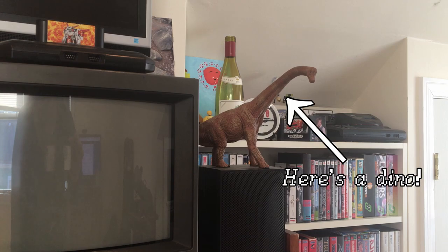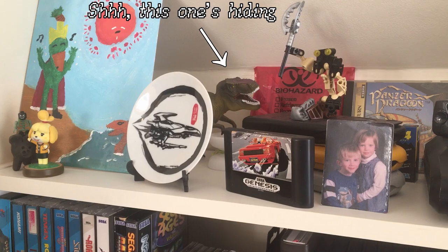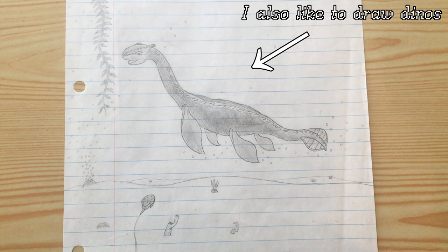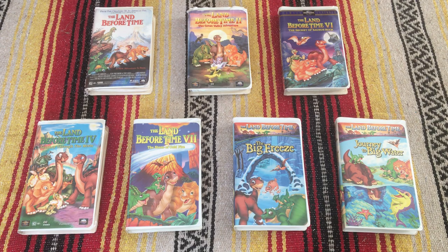When I was a kid I was, and admittedly still am, really into dinosaurs. In fact I legitimately considered studying paleontology while I was in university, but it's been a long, LONG time since I've watched any of these movies, probably at least 15 years, so I wanted to see how they held up.